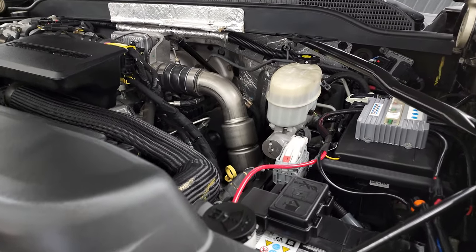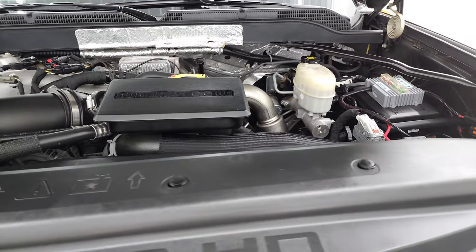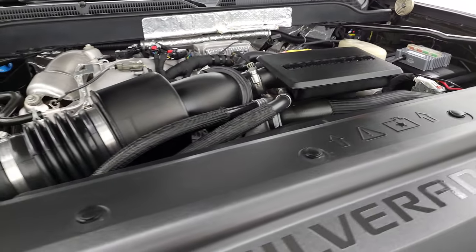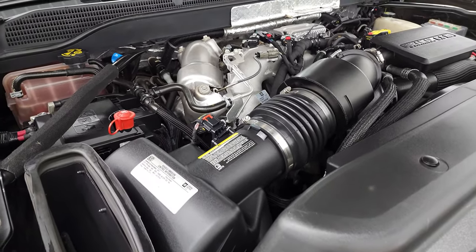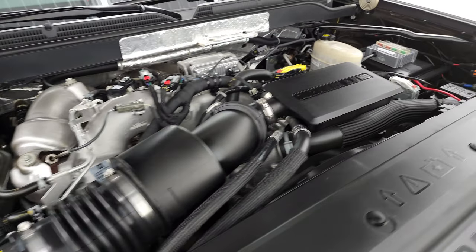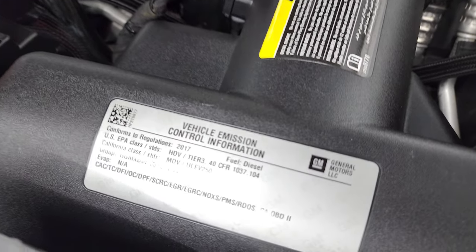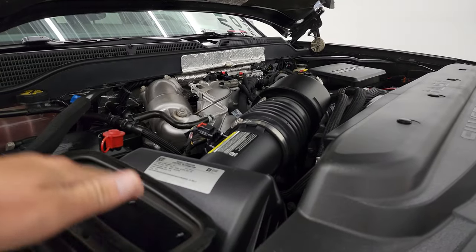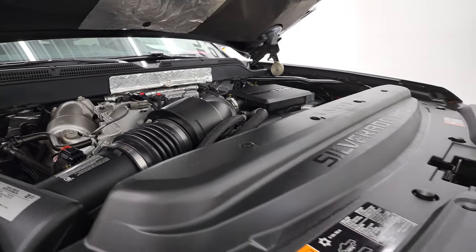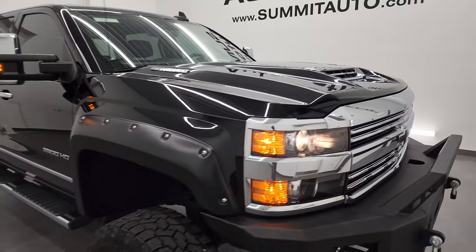Under the hood we have the 6.6 liter Duramax diesel engine. The engine bay is very clean and it runs very smooth. Once again, this truck has been fully safety inspected by our service shop, has a fresh oil and filter change, all the fluids have been checked and topped off, and this truck is 100% ready to go. There is your emissions sticker. That is the cowl induction hood — the air comes in and goes right down into the air intake.